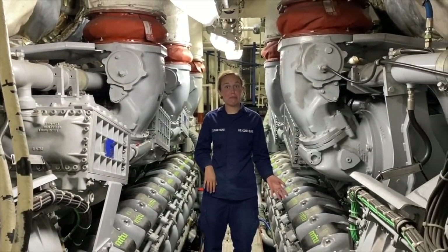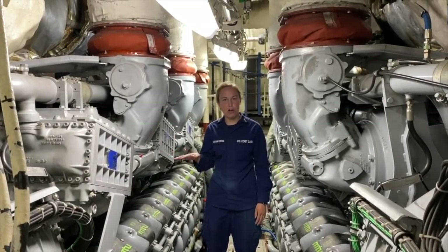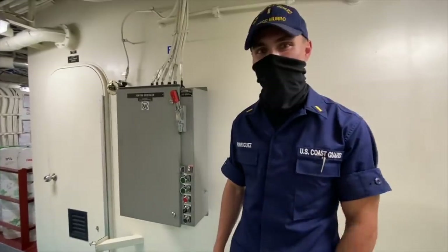Here at the aft main machinery room, better known as AMMR, we have our two main diesel engines. Each main diesel engine operates at about 3,200 horsepower, has 20 cylinders, and five turbochargers. Let's go check out the galley.